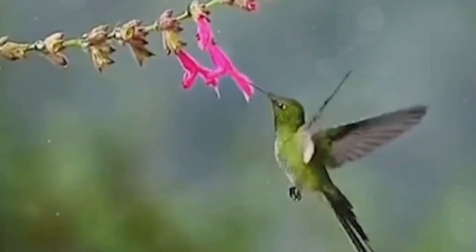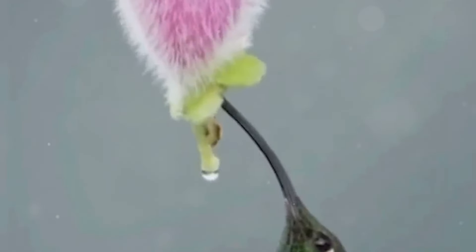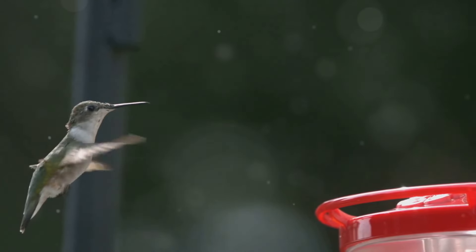UNIQUE FLIGHT MECHANICS: Hummingbirds possess a distinctive flight style, moving their wings in a figure-8 pattern. This remarkable motion allows them to hover effortlessly, a necessity for feeding on nectar from flowers. It's a flight mechanic so unique it resembles the movement of bees.